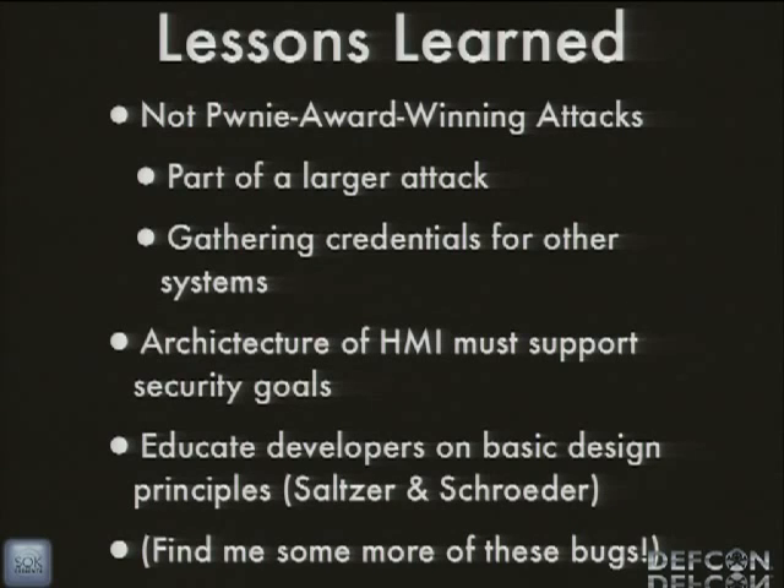The developers of this need to be educated on basic design principles — Saltzer and Schroeder. That's your classic basic security design principles: things like complete mediation and things of that nature. Just your computer security 101 type stuff is what they need to be going for. And the last bullet point: find me more of these bugs. If you find one of these, let me know about it because I'll drop it in my dissertation.